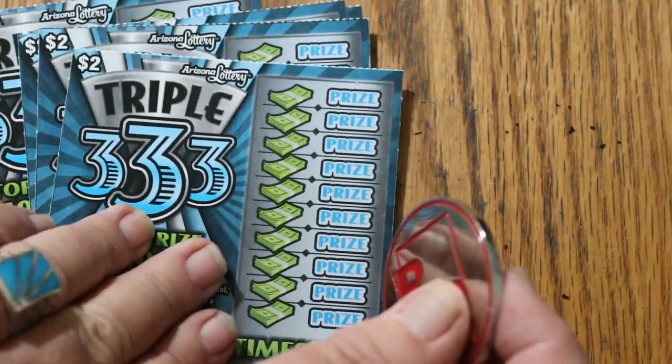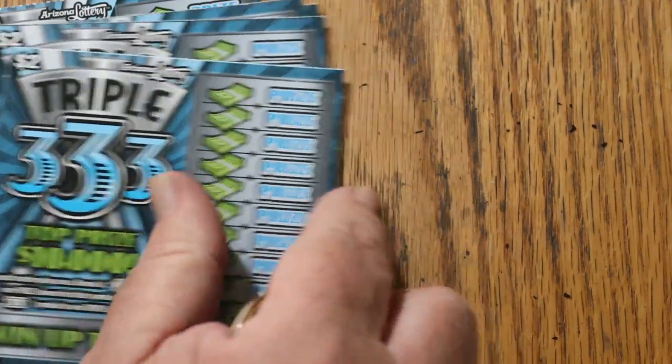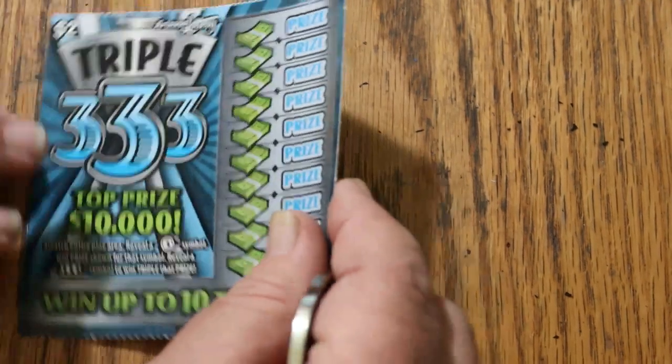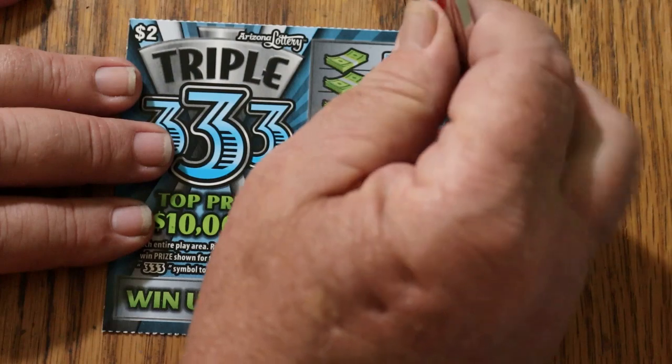Now we're on to more familiar territory — the Triple 333. Looking for a single three or triple threes. I've got tickets 000 through 004, and we'll start with 000.